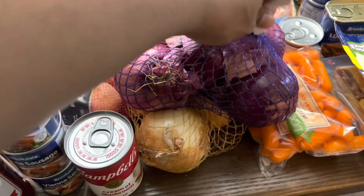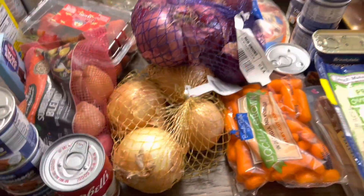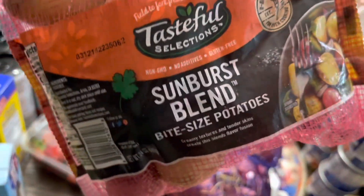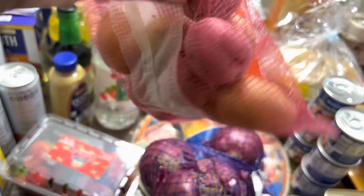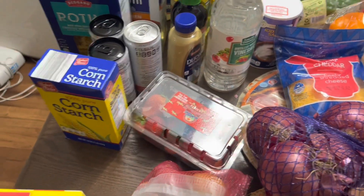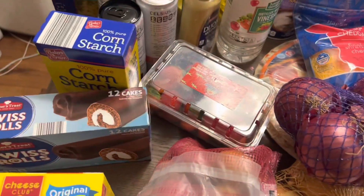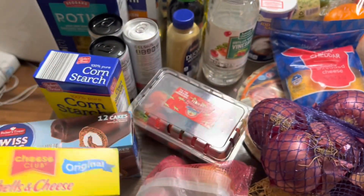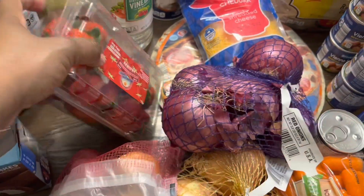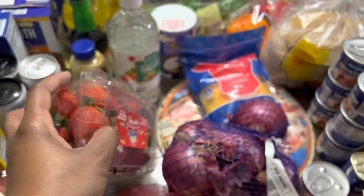Got a bag of red onion — purple onion, whatever you want to call them — and a bag of white onion. I got a bag of sunburst blend bite-size potatoes for a recipe, got the Aldi brand Swiss rolls, got the Aldi brand shell and cheese, some cornstarch, and some strawberries. I think they're okay — strawberries have been hard to find the good kind.